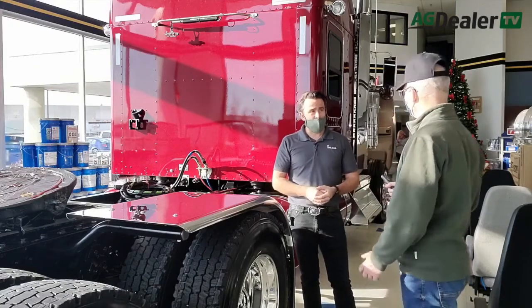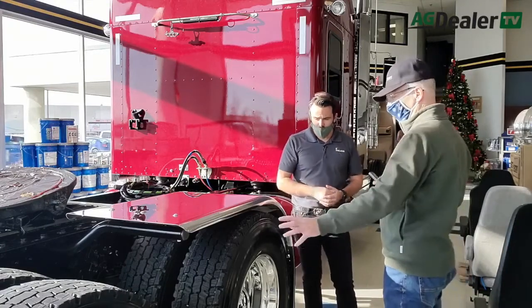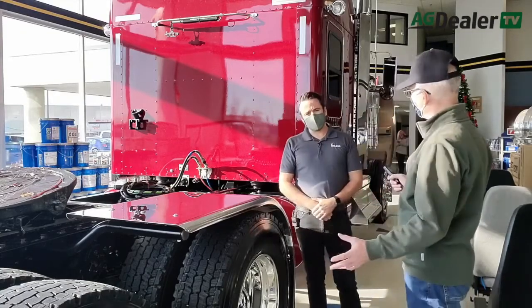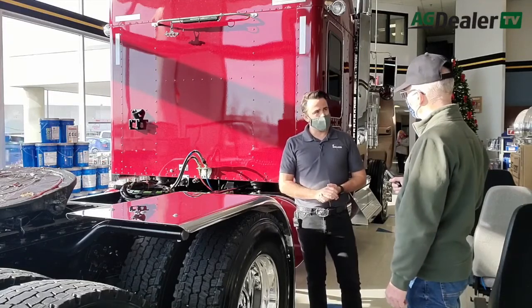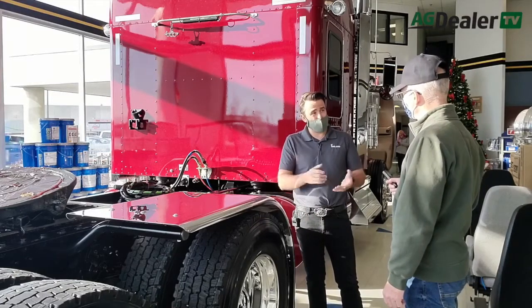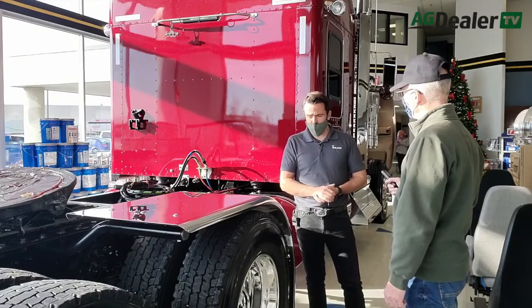We take the time to sit down and spec it right for the customer. Are you finding any preference with farmers opting for 24s over 22s? The further west I go, it's more in the taller rubber — the 24.5 size. The Manitoba market is fairly predominant 22s, but some people want extra ground clearance and the 24s can help achieve that.